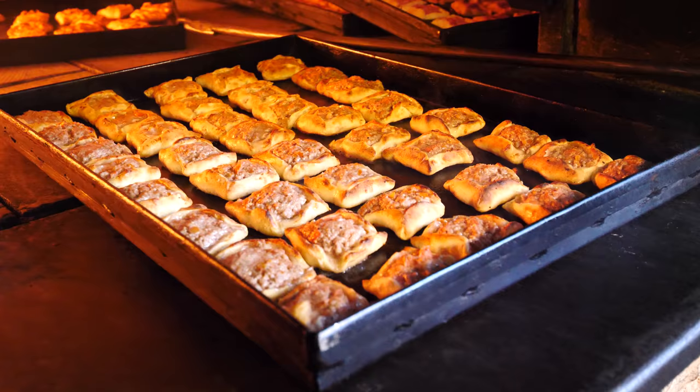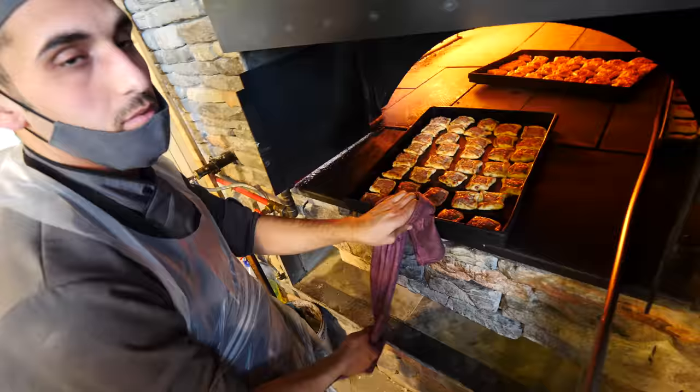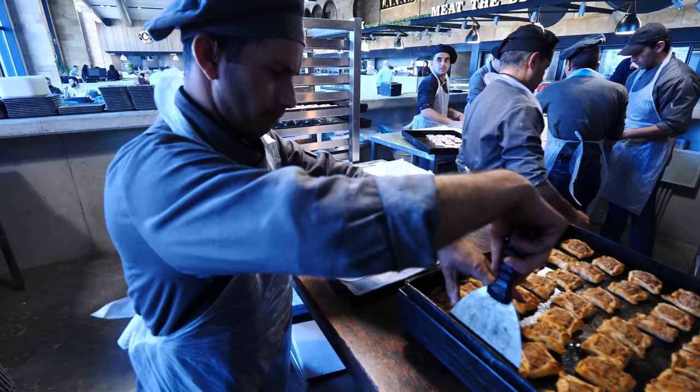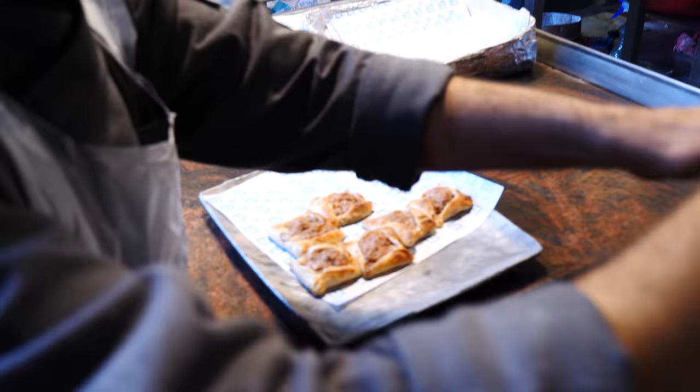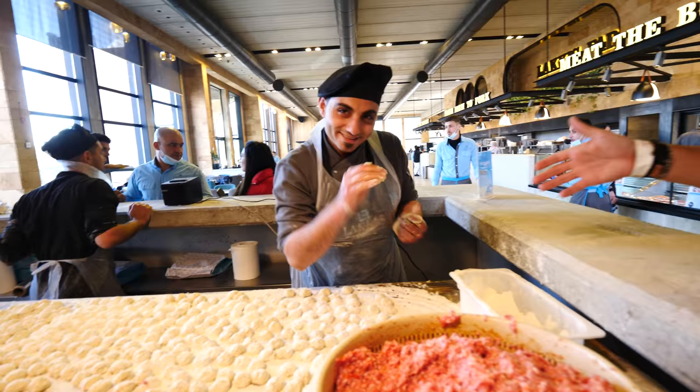Let's go straight into the kitchen and see them bake them. They roll them out, put the lamb in, throw them in to bake — it takes about five minutes. Then they come out, let them sit, and when orders come in they go onto the plate. Very simple. This is just one branch and they do 650 kilos a day right here.